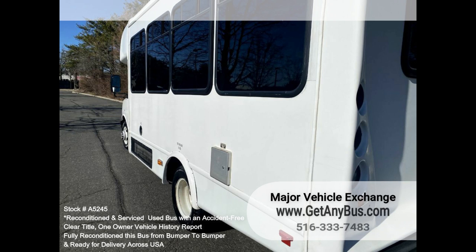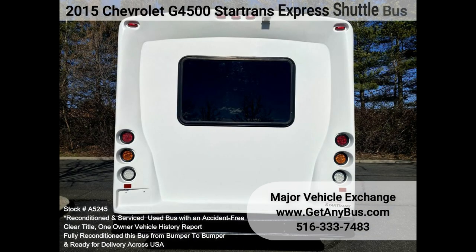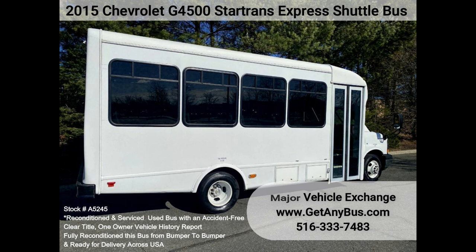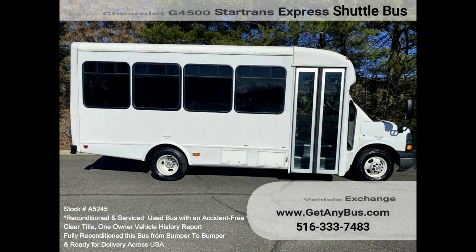The coach is in excellent condition for its age and mileage, and has just been thoroughly detailed. This bus is roomy and spacious, guaranteed to provide passengers with a comfortable ride. Features on this bus include the following partial listing.